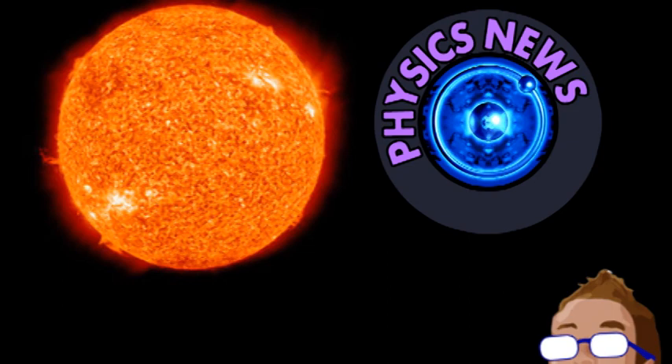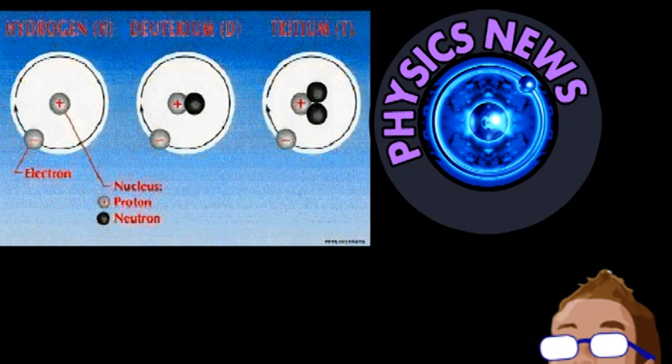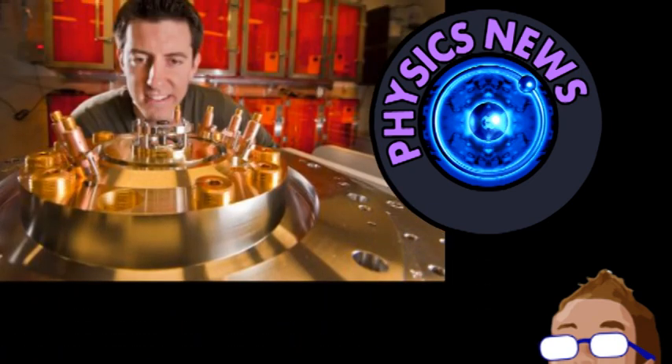The concept is that lasers would preheat deuterium and tritium inside a solid tube called a liner. An intense magnetic field would then implode the liner, rapidly compressing the hot gas and initiating fusion. Of course, it's not that simple. The intense magnetic field requires an intense electrical field, and this extreme current begins degrading the liner surface, turning it into plasma.